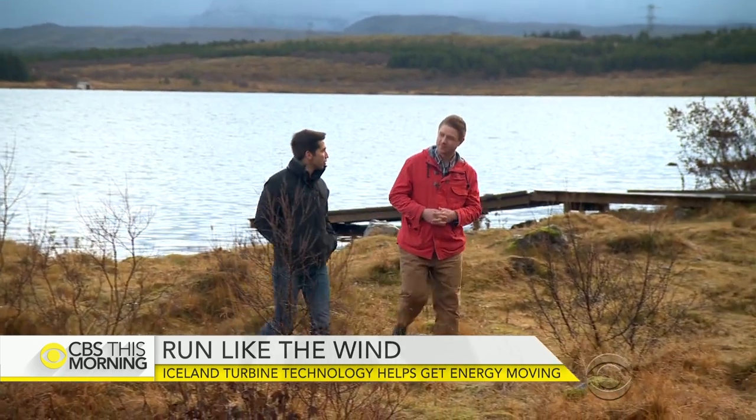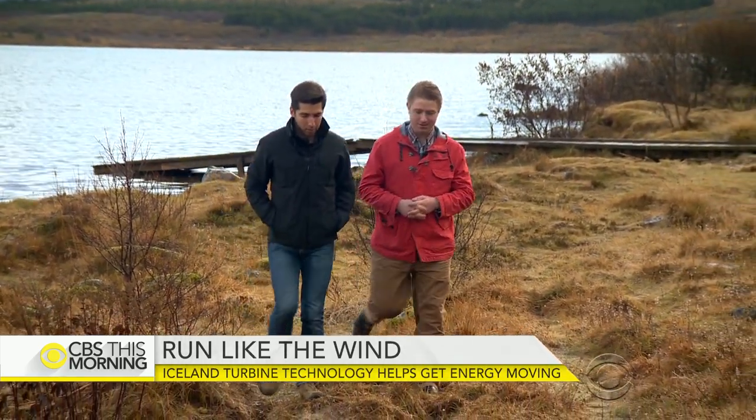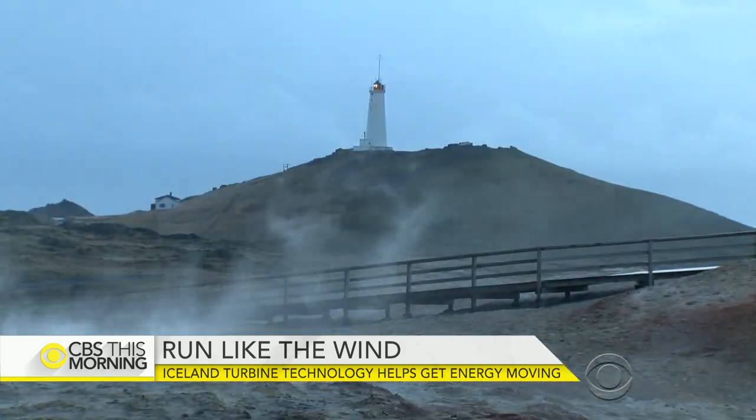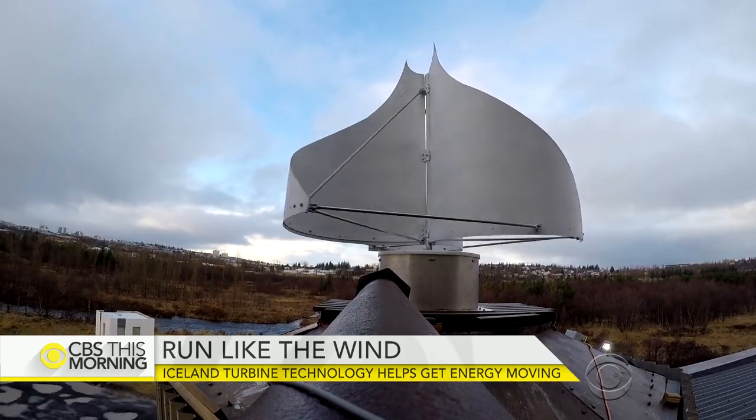Is there a future for wind energy in Iceland? Definitely, because we expect the cost of wind to decrease. Jonas Ketelson with Iceland's National Energy Authority says even if the island is already 100% sustainable, there's always room for new forms of cheap green energy. After Iceland's financial crisis, people had to rethink, and that brought a lot of good ideas — small projects that are now becoming something large.